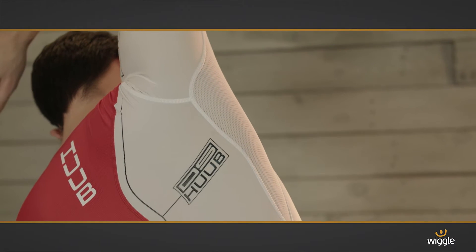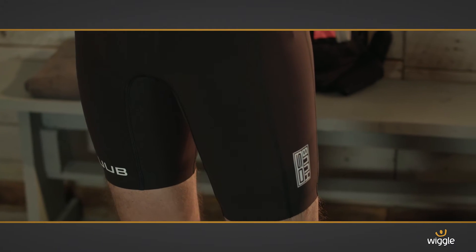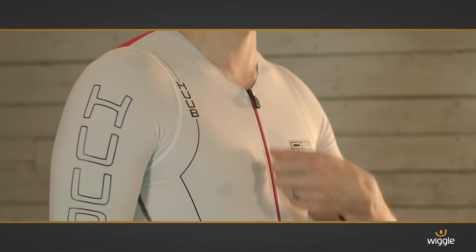It's constructed with HUUB's unique mesh panels and Coldback technology. Both features work together to regulate your core temperature, so your body can focus on the thing that matters most — moving you forwards faster.